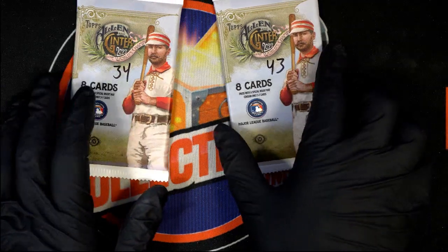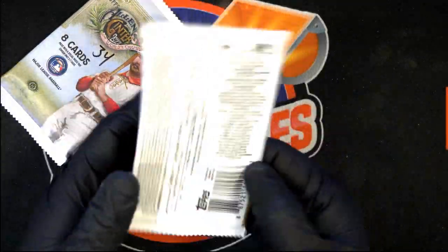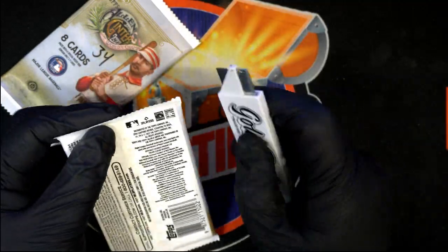Good luck, Sean, in some of this Allen & Ginter, and good luck in Triple Threads with the Brewers. You're in.